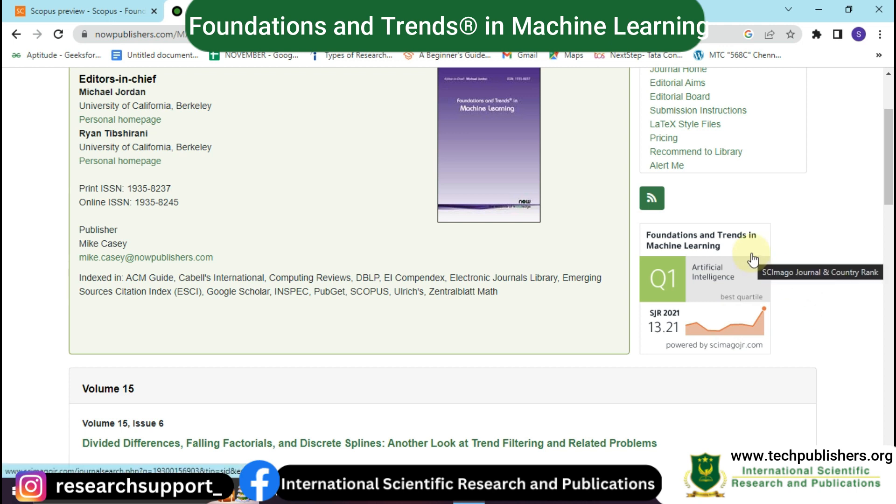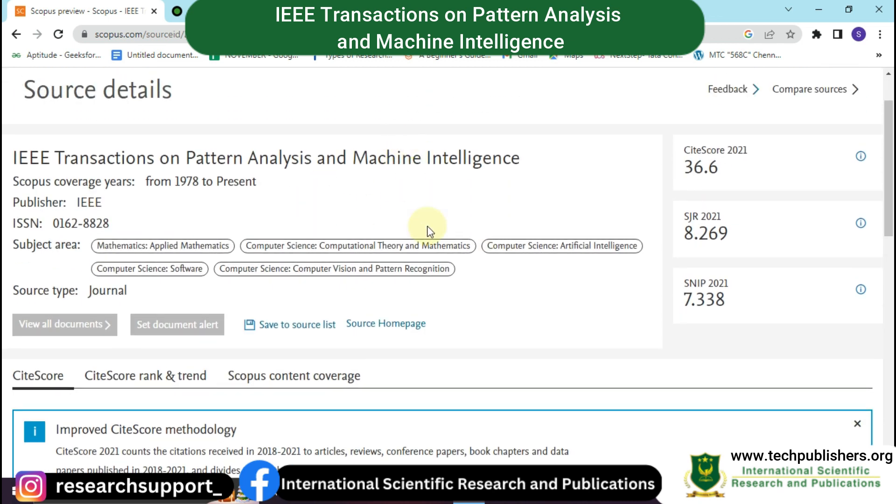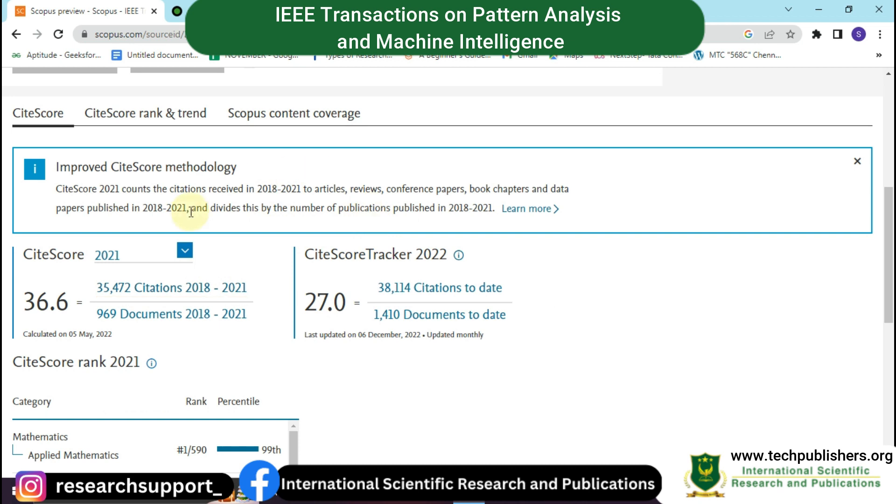The second journal is IEEE Transactions on Pattern Analysis and Machine Intelligence. Its Scopus coverage goes from 1978 to the present. The publisher is IEEE. Subject areas covered include applied mathematics, computational theory and mathematics, artificial intelligence, software, computer vision, and pattern recognition. It has a citation score of 36.6 in the year 2021.